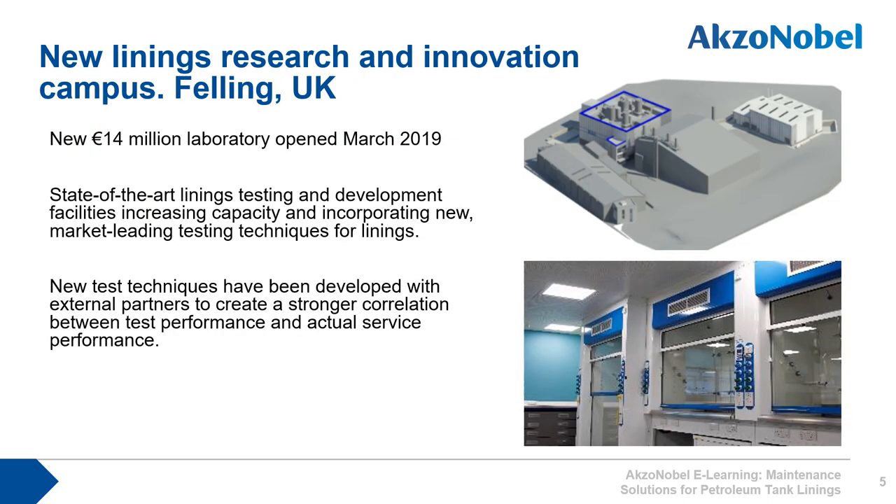In March 2019, a new linings research and innovation campus was opened in the northeast of England in Felling. This state-of-the-art laboratory allows International Paint to carry out the most advanced testing on our tank linings, including the development of novel test methods to ensure that our laboratory testing replicates the actual performance of our products in the field, giving customers security and knowledge that our products will perform as expected in service.